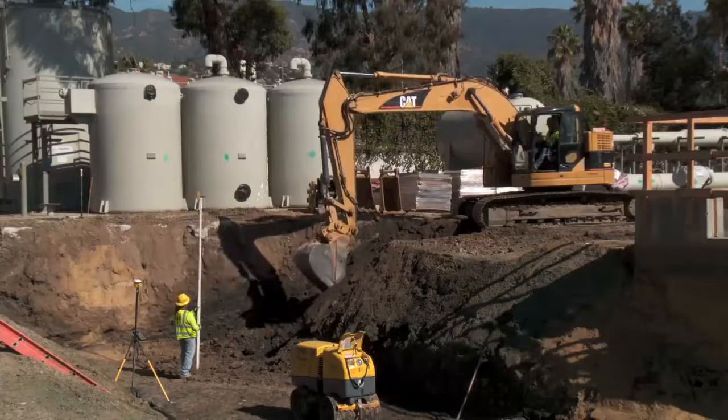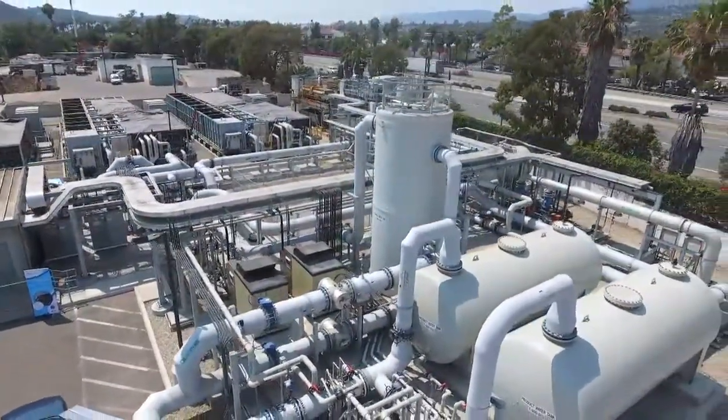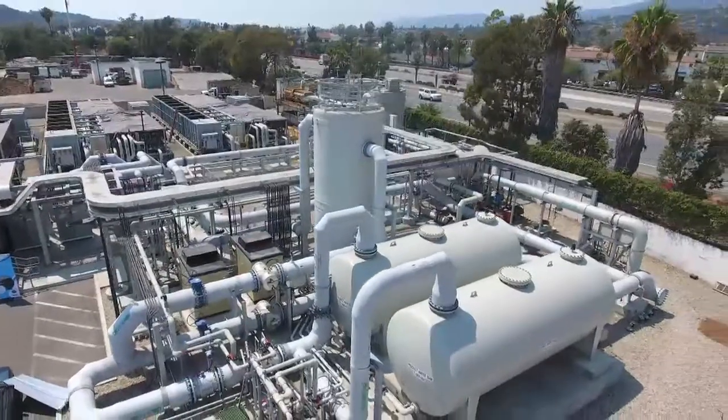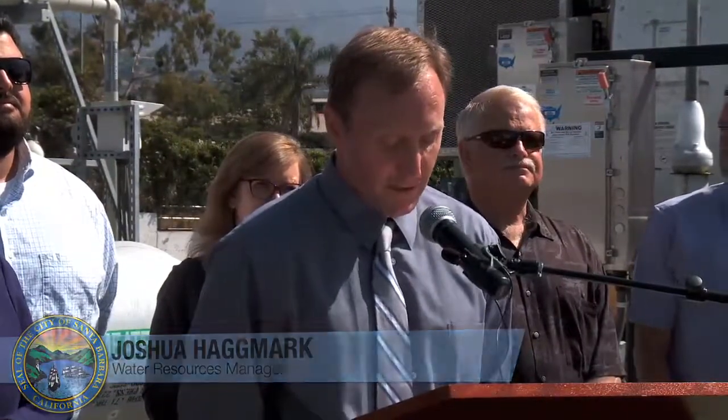After two years of extensive upgrades, the plant began producing water for city water customers. I'd also like to pay a tribute to our colleagues from almost 30 years ago who had the foresight to build this first plant. Without their work, we would not have been able to quickly and effectively deliver this extraordinary facility to our community.